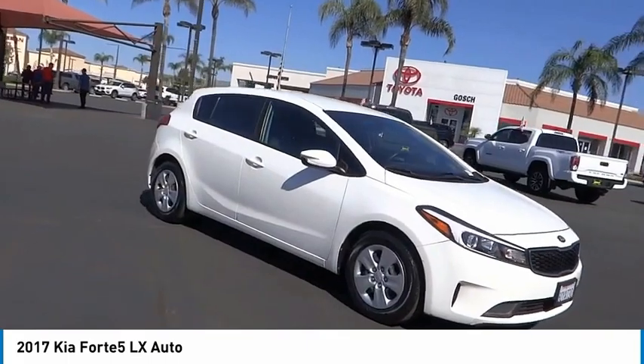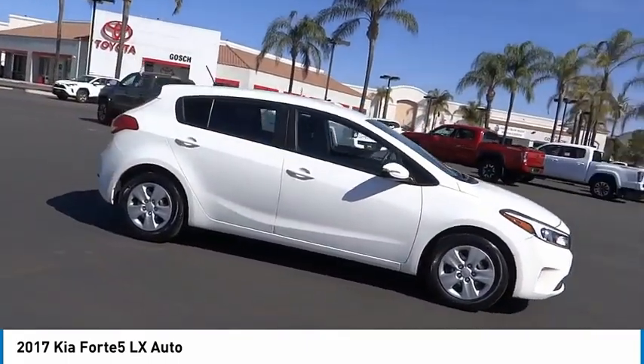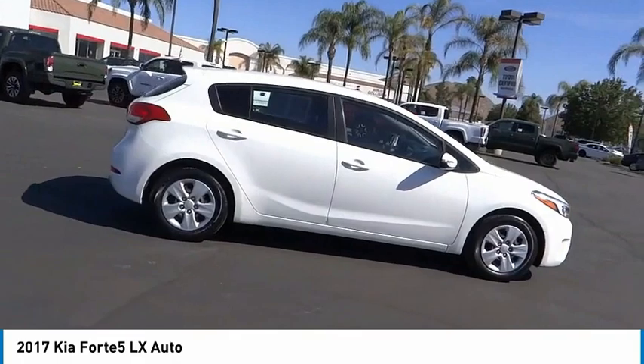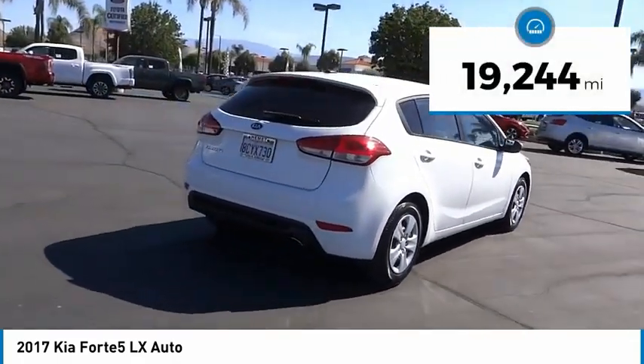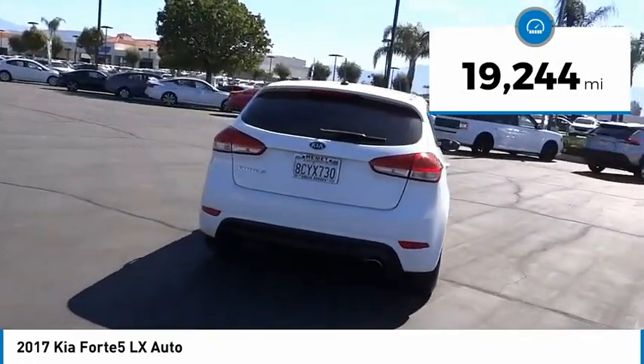The Kia Forte 5 comes with accessible storage, advanced technology, and more. It comes with both great handling and fantastic gas mileage. This vehicle has less than 20,000 miles. Here are some of this vehicle's great options.